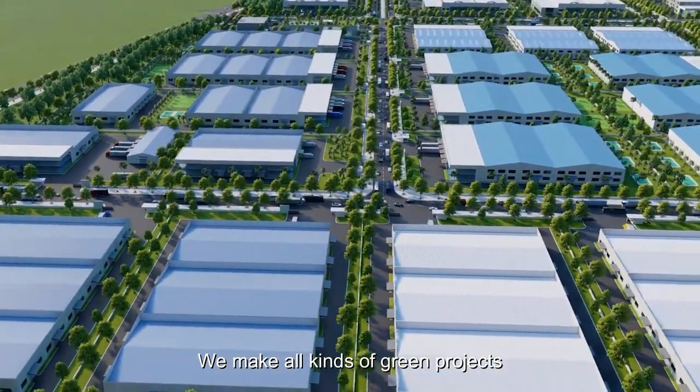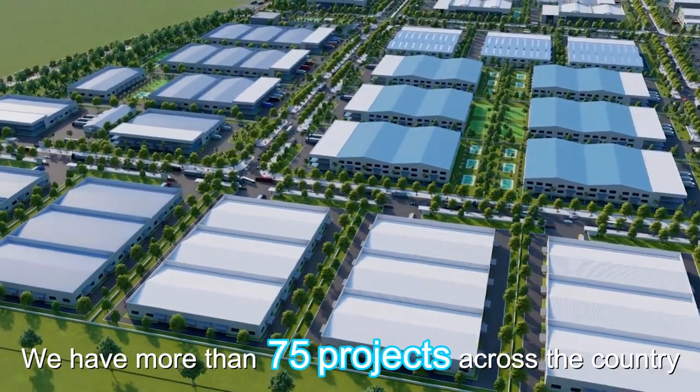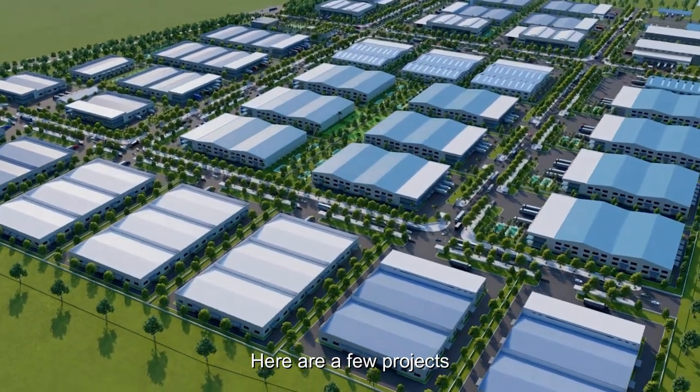Our company provides overall support. We make all kinds of green projects. We have more than 75 projects across the country. Here are a few projects.